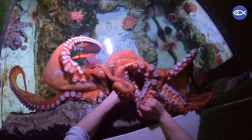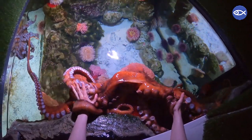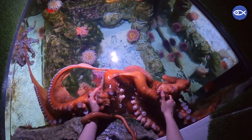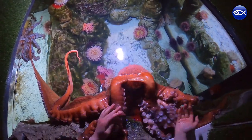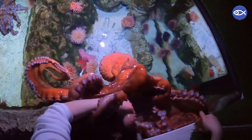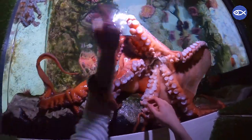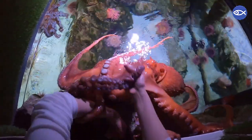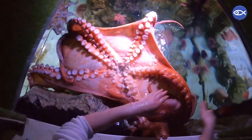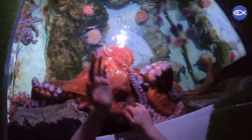The suction cups at the ends of each arm are small and get larger as you move up the arm. These large suckers are capable of holding up to 30 pounds each. They use these strong suction cups to pry open the shells of prey items like clams and crab. You can tell just how strong this octopus is by watching Jordan gently but firmly adjust Rudy's arms. Sometimes their powerful suckers will even leave light pink circular marks on the skin of their aquarists — we lovingly call these octopus hickeys.